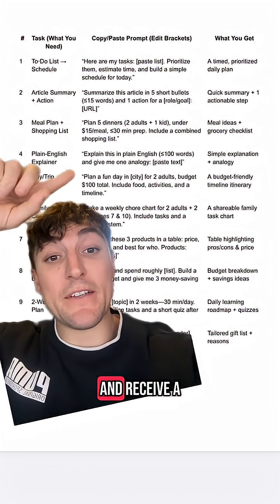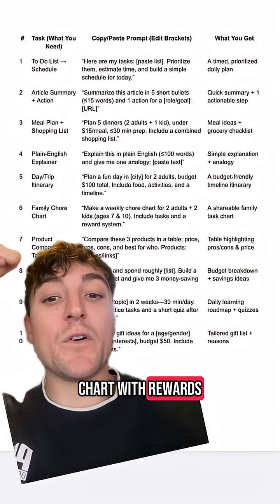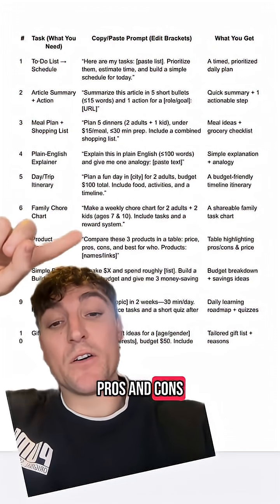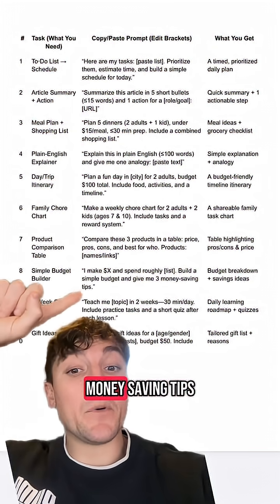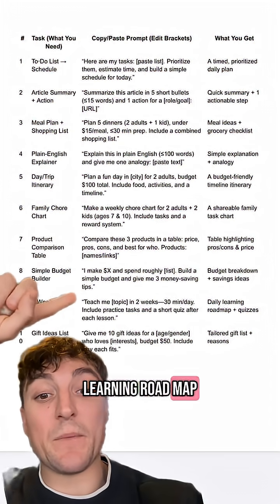Plan a full day out and receive a budget-friendly timeline itinerary. Build a chore chart with rewards for the kids. Quickly compare products including prices, pros, and cons, all added to an easy-to-follow table. Get quick budget and money-saving tips.